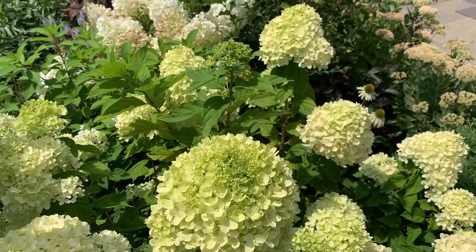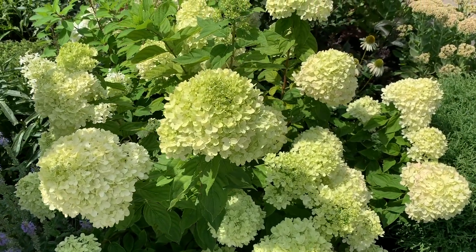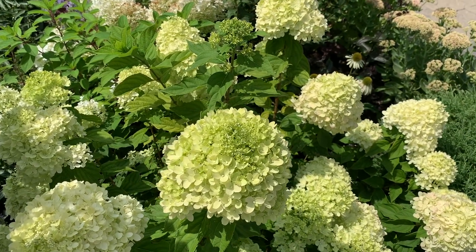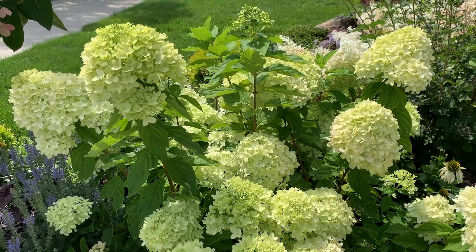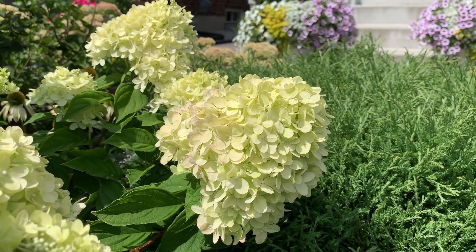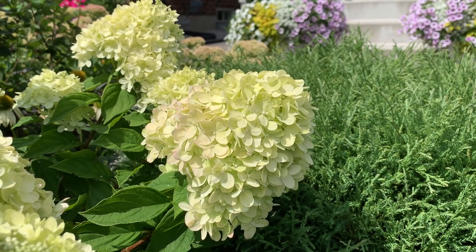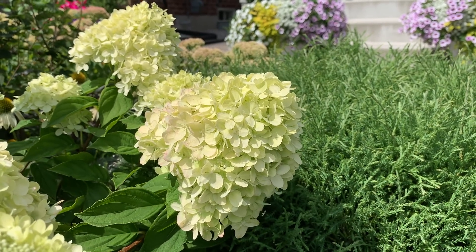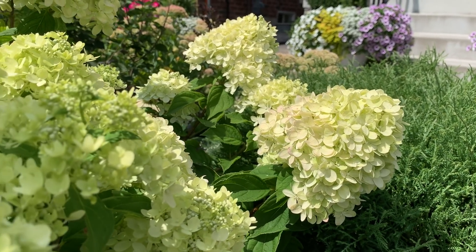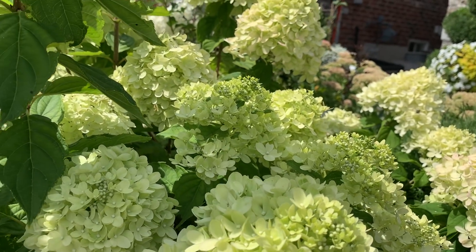Right now the Little Lime is at the highlight of the season — the most beautiful gorgeous chartreuse yellow-green color on the panicles. You can see this one panicle starting to turn a little pink as well. From now on the panicles will start to become more pink and remain so until the end of the season, but even so they are so pretty.